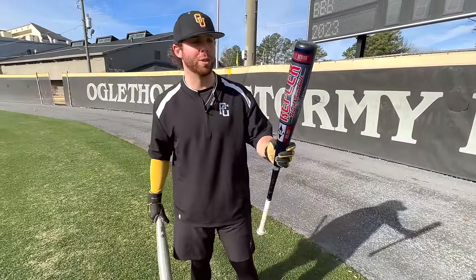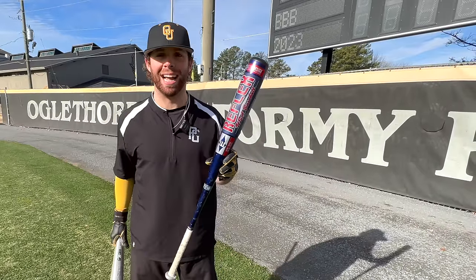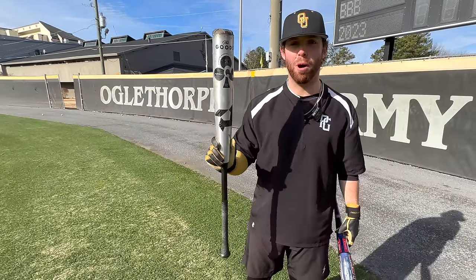What up, what up? We're here with the Baseball Bat Bros, and today, folks, we are going to see how the gorilla era of baseball bats compares to the modern-day BB Corps baseball bat.